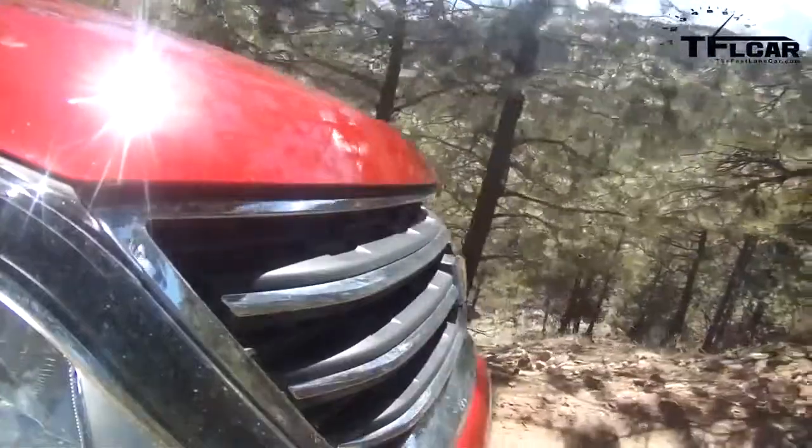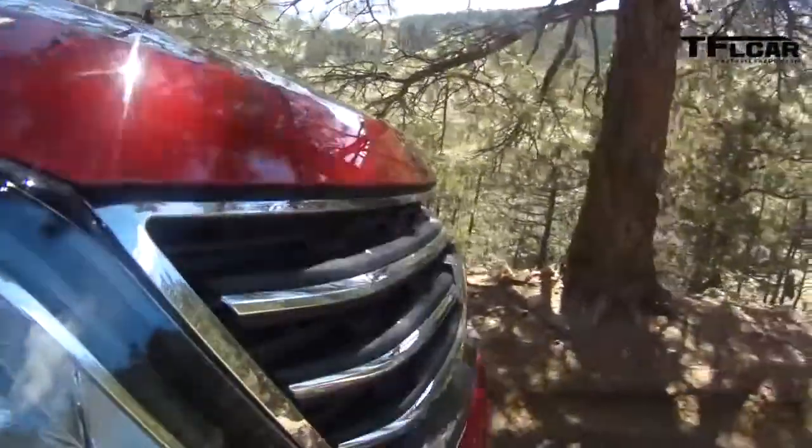Andre, we'll get it dirty, I promise. This would not be TFL Car if we didn't get some mud on these vehicles, but I don't want to bottom this thing out. There's not a lot of ground clearance. The approach angles suck.